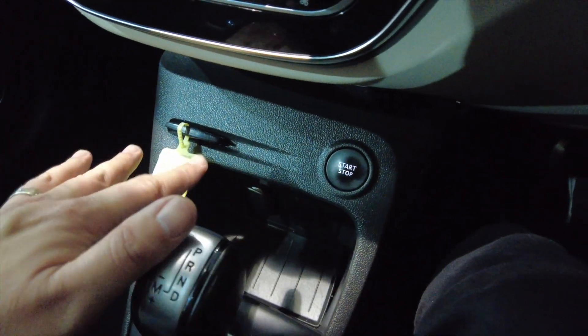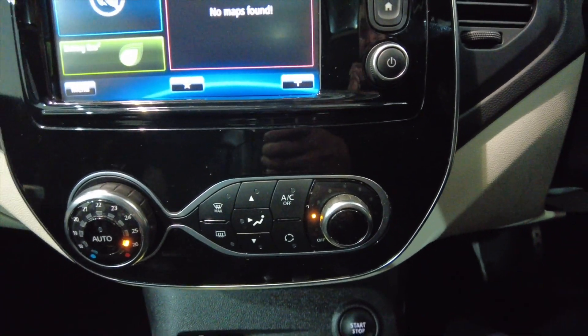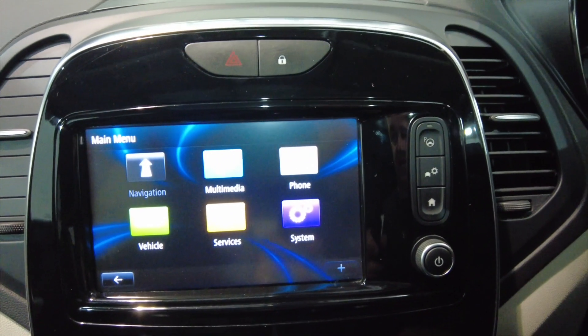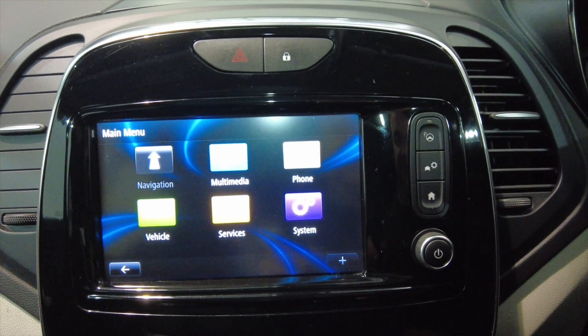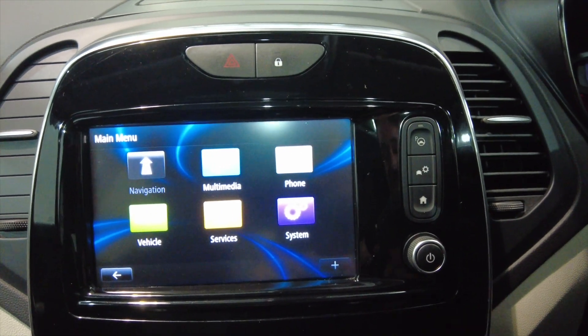The stop-start button, which we mentioned, and your key ignition slot. Moving up, you've got your climate control air conditioning, and then further up we've got your digital display, which has got DAB radio and connectivity for your mobile phone via Bluetooth.